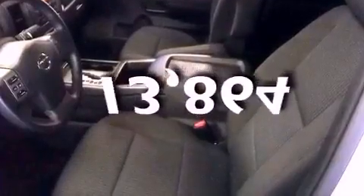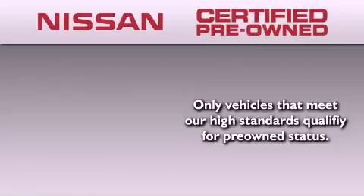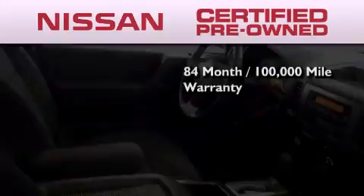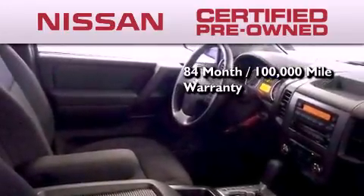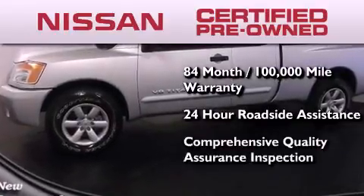This vehicle has fewer than 14,000 miles on the odometer. To give you the most confidence in your vehicle purchase, this certified pre-owned Nissan has benefits including an 84-month, 100,000-mile limited warranty, 24-hour roadside assistance, and a comprehensive quality assurance inspection.